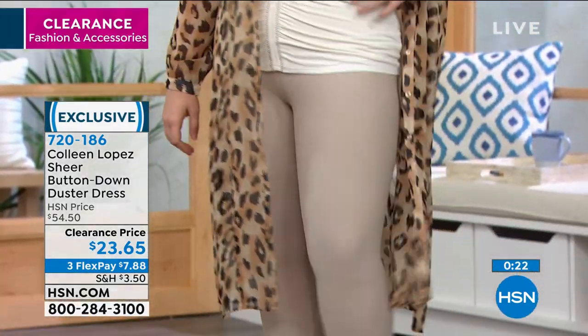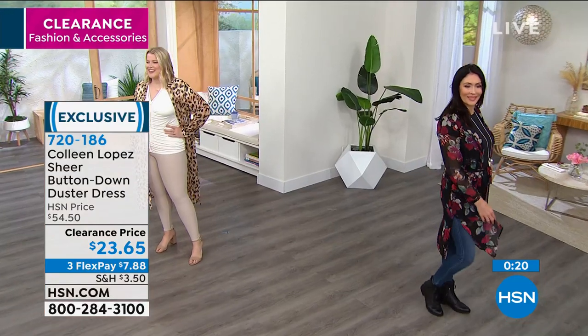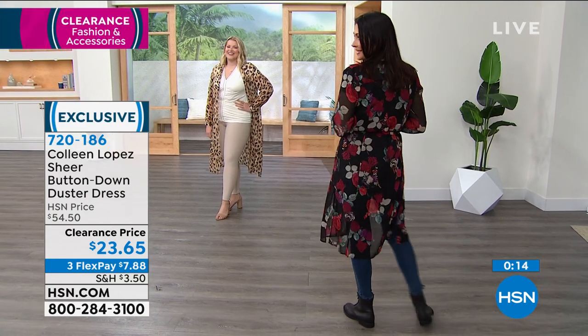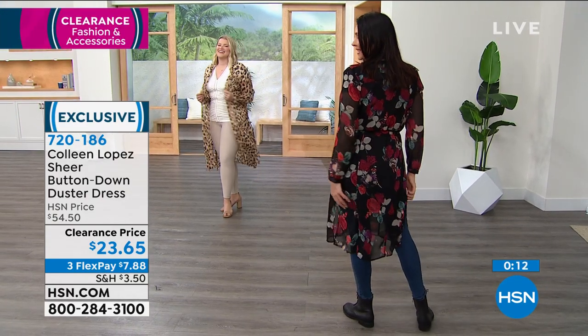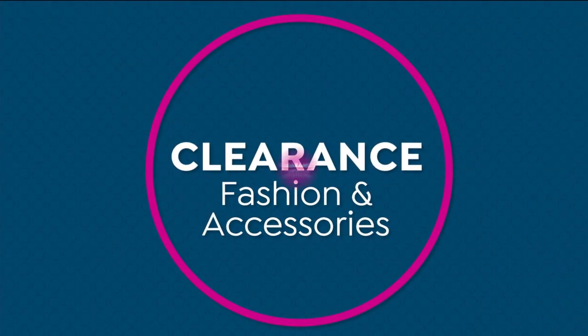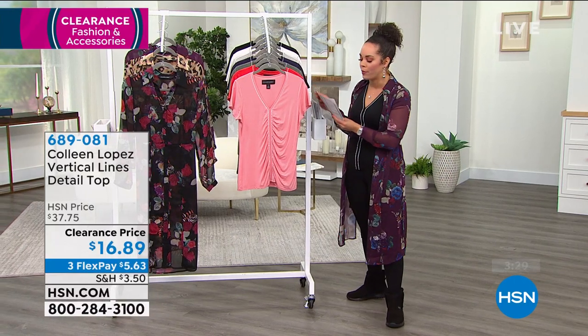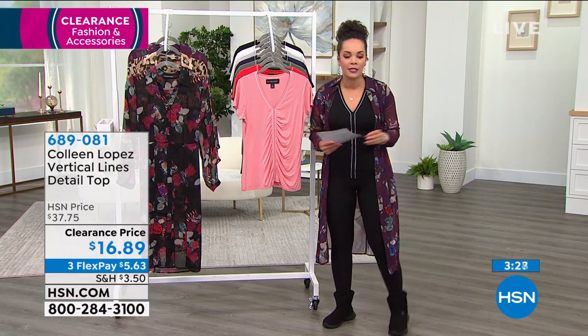That was such a beautiful shot of Amanda — she looks so happy. She probably bought it at the clearance price, that's why she smiled. Only a $20 bill and a couple other dollars, and that's it. We're going to talk about the top that I put on from Colleen Lopez. This is her vertical lines detail top.